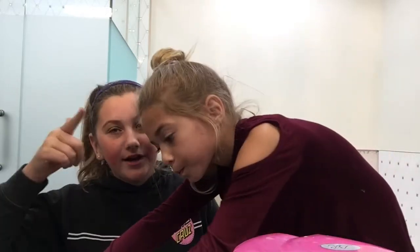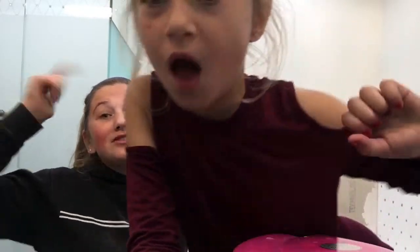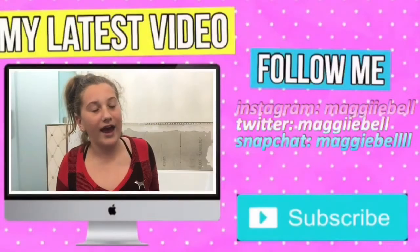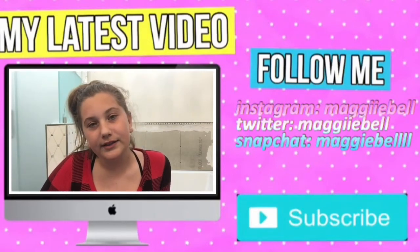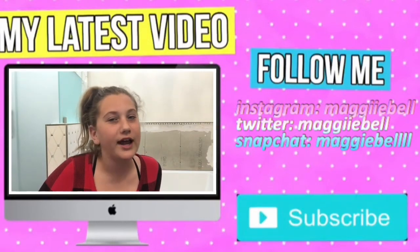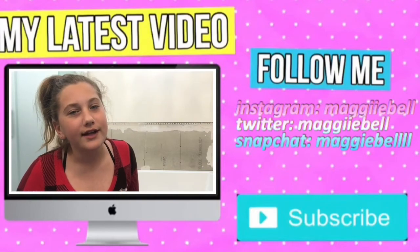If you liked this video make sure to leave a like, comment, subscribe. Make sure to enter my giveaway if you want to win. I'm going to be giving away a $25 Visa gift card — it's like a gift card but you can use it on anything, because I didn't want to limit you guys.